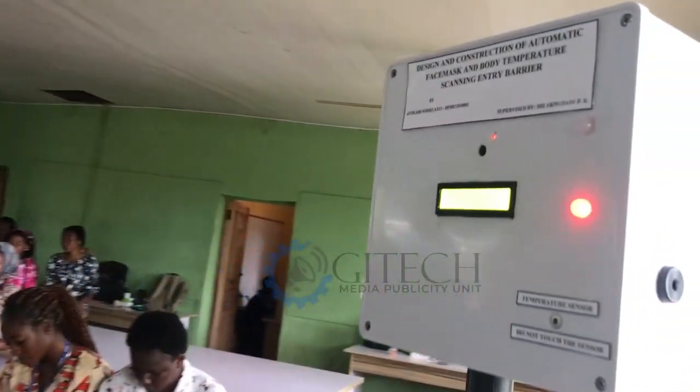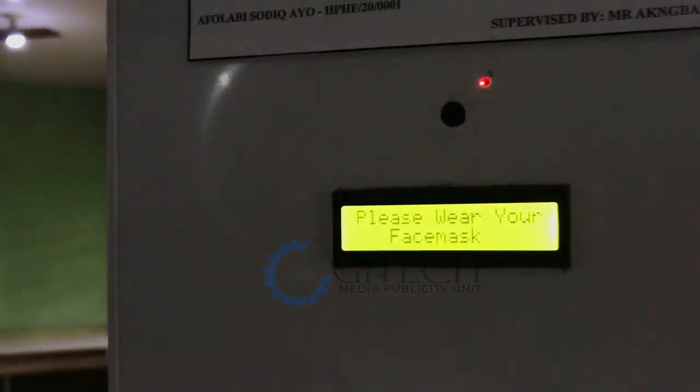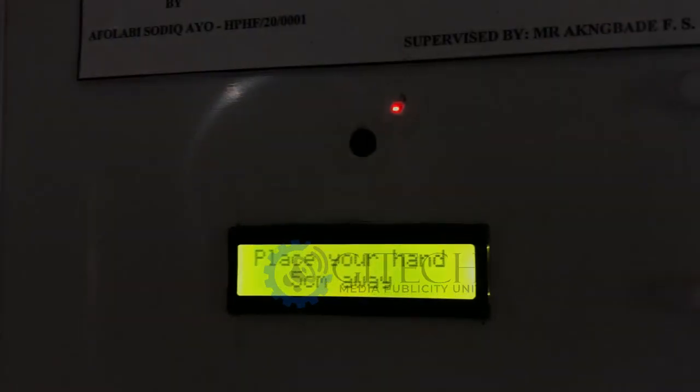If the person is wearing the face mask properly, it will allow the person to proceed to the temperature check. But if the person is not wearing the face mask properly, or is not wearing the face mask at all, it will tell the person: please wear your face mask. Once the face mask has been detected, the machine will instruct the person to scan their body temperature by placing the hand five centimeters away from the temperature sensor.